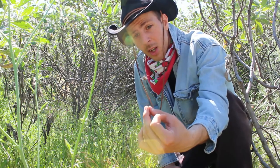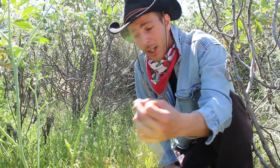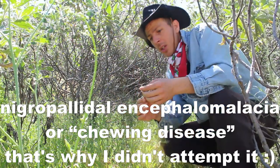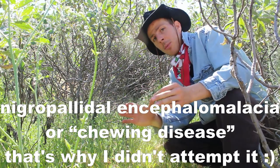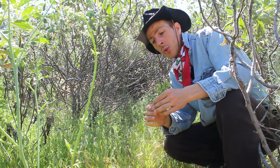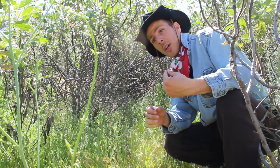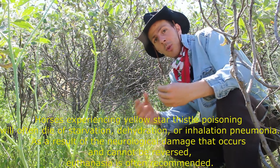This little plant is highly toxic to horses. It can cause something called chewing disease — I'm not even going to attempt the scientific name for it. Basically what it does is it causes a variety of symptoms and there is no known treatment. They actually recommend euthanasia to ensure that the horse will not suffer.